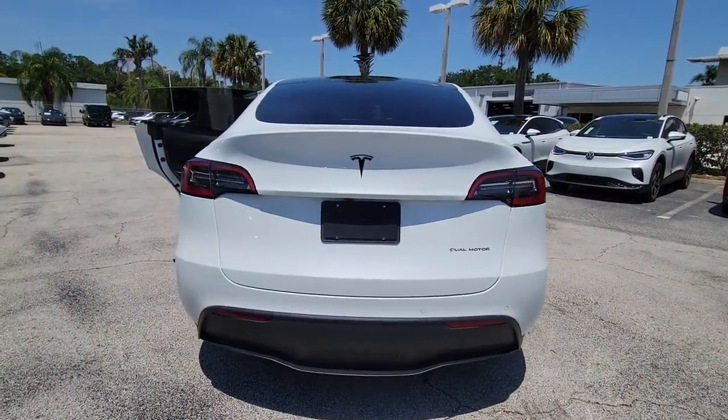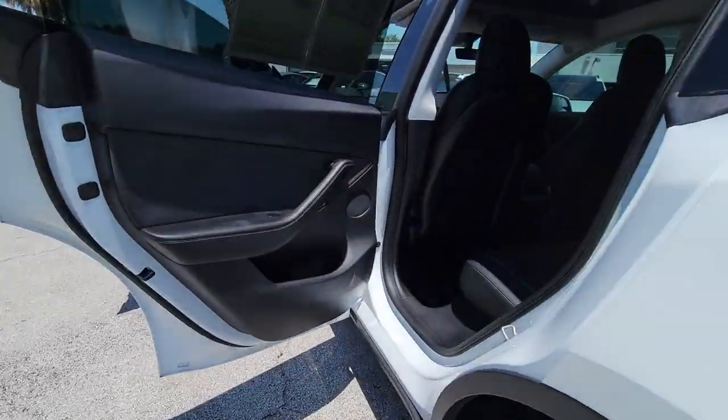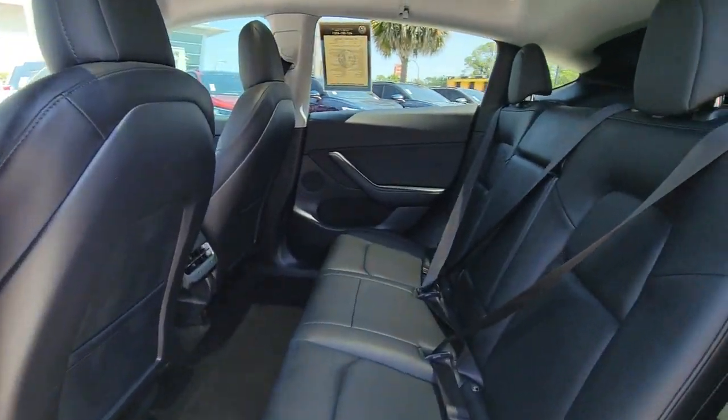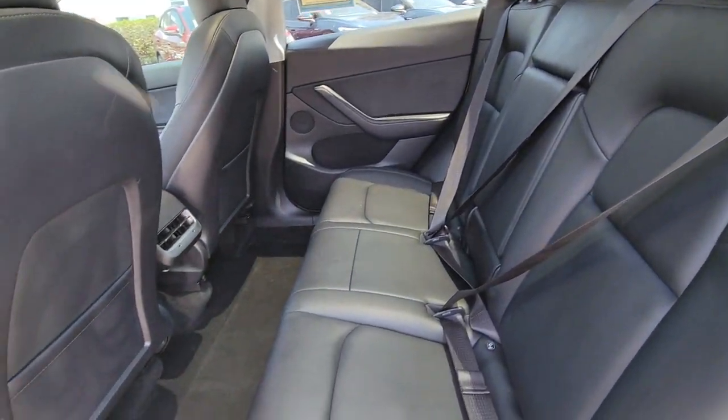Heated steering wheel, panoramic roof, navigation system, keyless entry, power liftgate, power passenger seat, heated rear seat, woodgrain interior trim, heated mirrors, premium sound system.